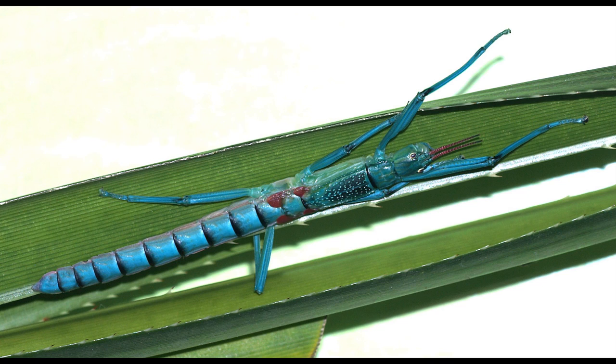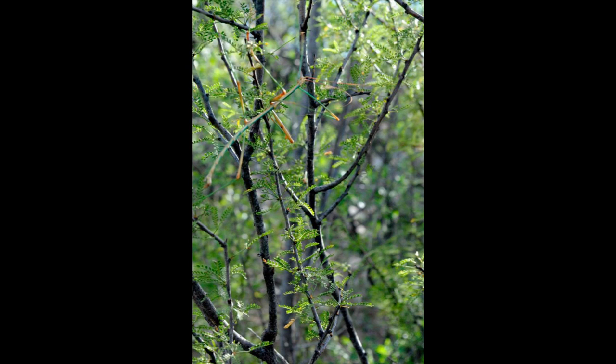Stick insects can be found all over the world in warmer climates, each species suited to the type of vegetation that it lives on and eats. Because of their incredible camouflage, stick insects can often be extremely difficult to spot, but when they are discovered, they're an interesting animal to observe.